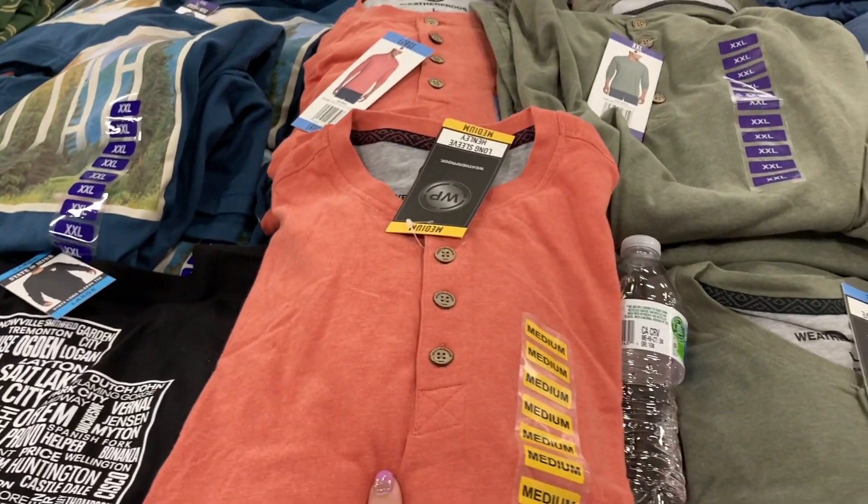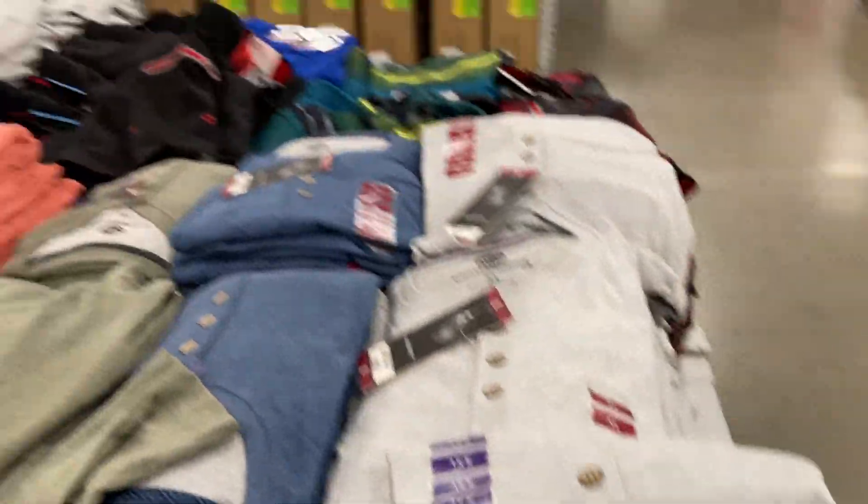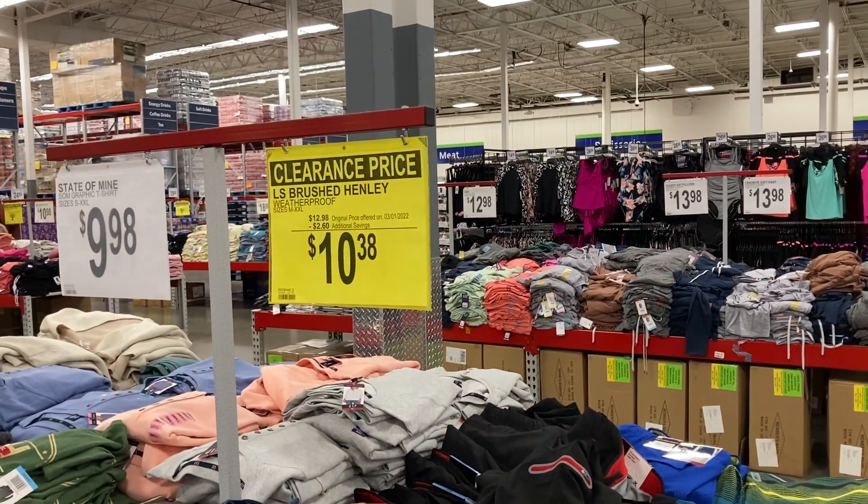They've got this color, green, blue, and gray. These go from a size medium to extra extra large.